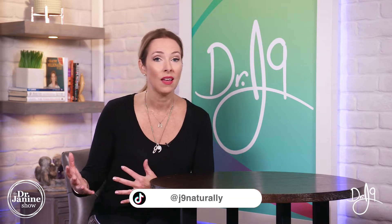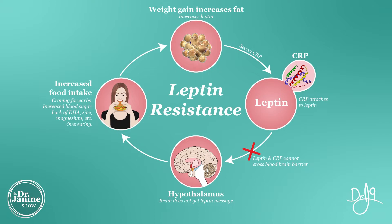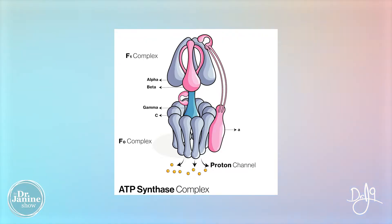Not only does the cold help with our hormones, but it also helps with our mitochondrial health. It will help with our leptin signaling — if you don't know what that is, check out my other videos on leptin resistance and how to fix that. Our mitochondria have these little motors, these nano motors as they're called.